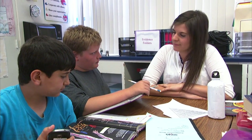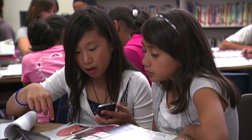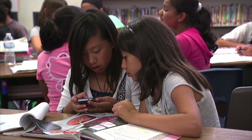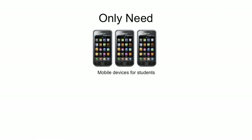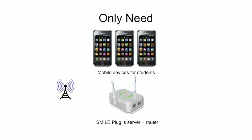One of the biggest advantages of SMILE is its flexibility. It doesn't come with a prescribed curriculum and can be used with whatever curricular resources a teacher is already using in the classroom. The only things needed are mobile phones, a laptop, and a router — the laptop works as the server to provide wireless internet to the phones. There's also a SMILE plug being developed that would replace the need for the laptop and router, making it all self-contained.